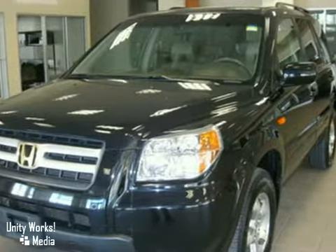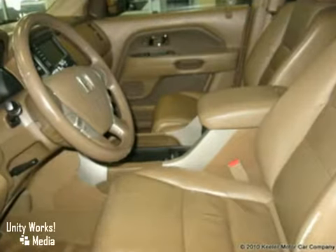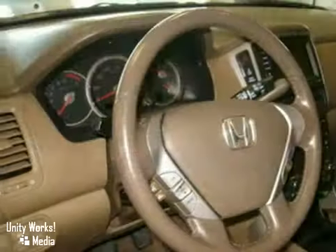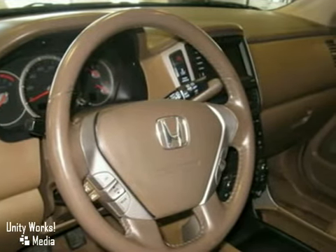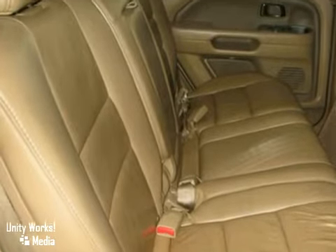Features include anti-lock brakes, a CD player, remote keyless entry, air conditioning, automatic temperature control, illuminated entry, steering wheel mounted audio controls, HomeLink garage door transmitter, heated door mirrors, power moonroof, heated front seats, navigation system, rear reading lights, security system, spoiler, and more.